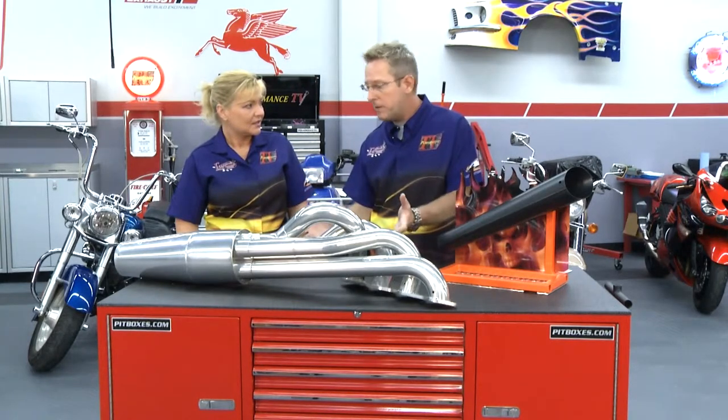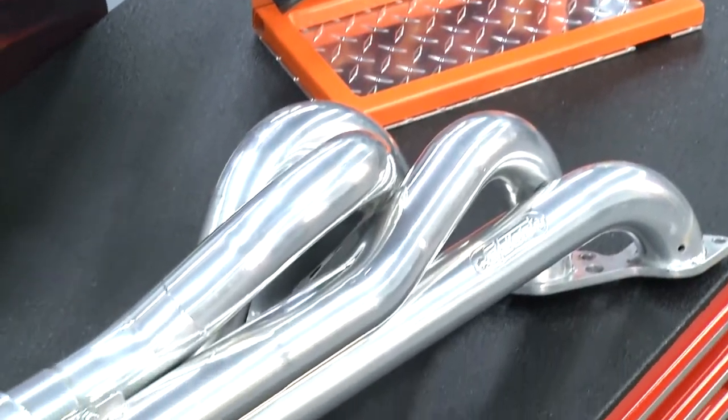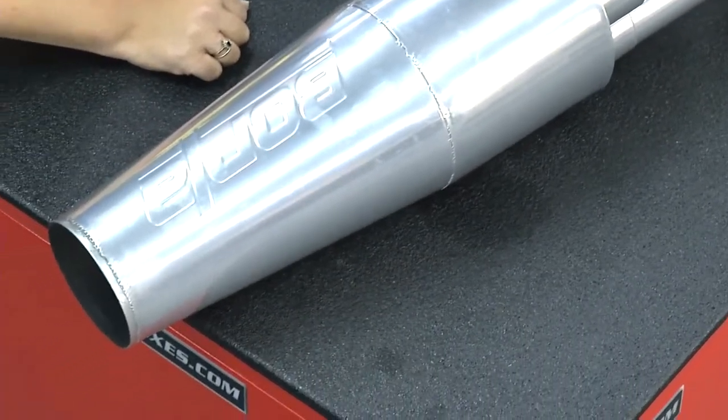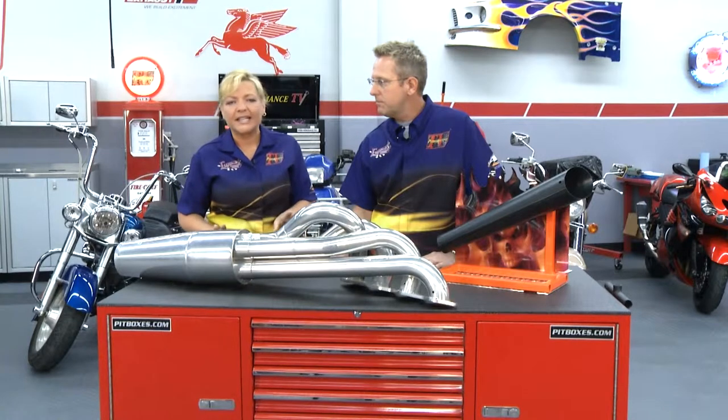It's going to reduce the temperature underneath the hood, make your car run better, and keep the heat down. You won't have vapor locking from the fuel getting hot. Coat them, put a little money into them in the beginning, and it's going to last a long time. If you're going to spend a lot of money on a set of headers, why not make them last that much longer?